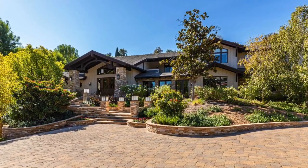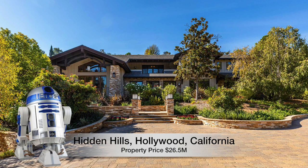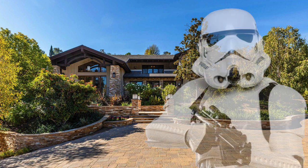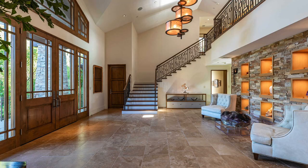Situated in the private gated Hidden Hills community in California lies this 18,183 square foot contemporary home priced at $26.5 million dollars — but it has a nerdy little secret. This home houses a multi-million dollar Star Wars collection, so let's go take a look inside.